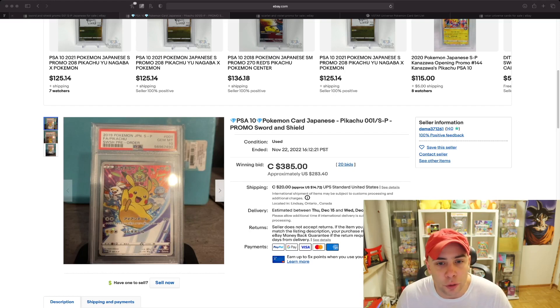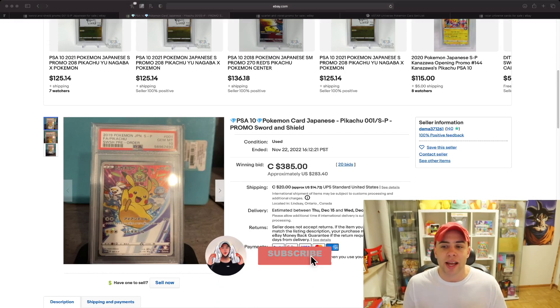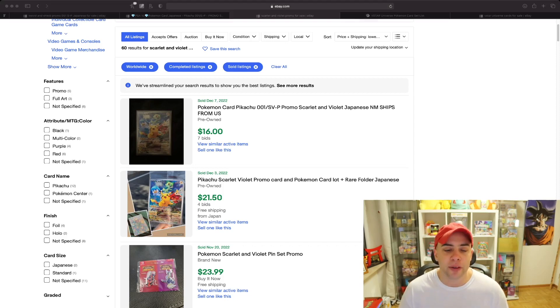Now let's move over to the Scarlet and Violet promo. Drop a comment and let me know which one you like more. I actually have the Sword and Shield pre-order card right here and I plan on picking up some of the Scarlet and Violet ones. This card is currently selling as of December 7th for $16 with 7 bids, and one sold for $21. On the BuyEE market they're cheaper - roughly $11 to $12, or a bundle of about five for $50 to $55. But once you factor in import fees and shipping you'll probably spend the same as on eBay.